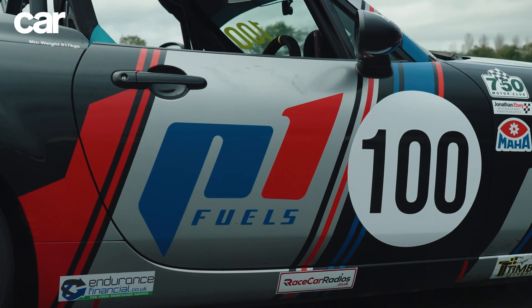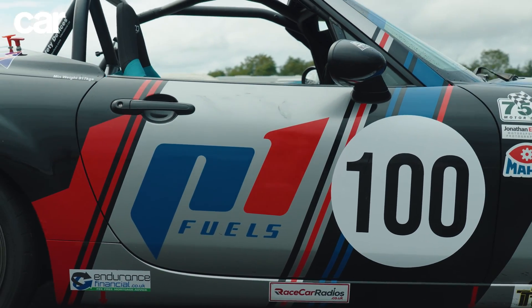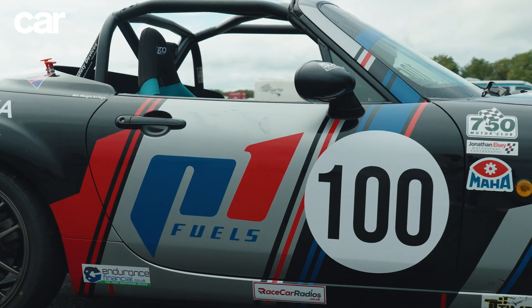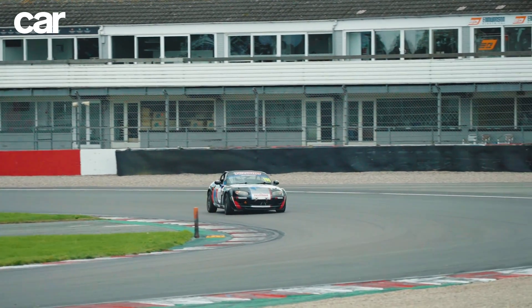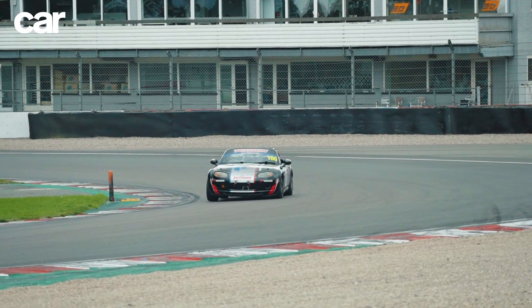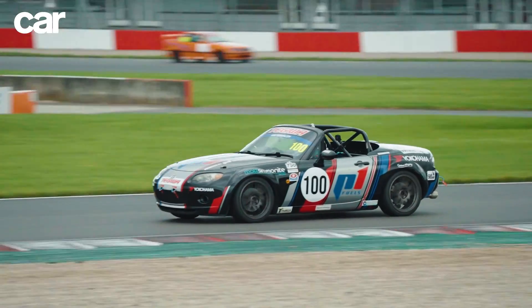It's not as uncommon in motorsport as you'd think, though, because in 2022 the WRC became the first FIA World Championship to adopt a 100% sustainable fuel supplied by P1. And it certainly doesn't seem to be holding them back. So in theory, we should have no excuses.